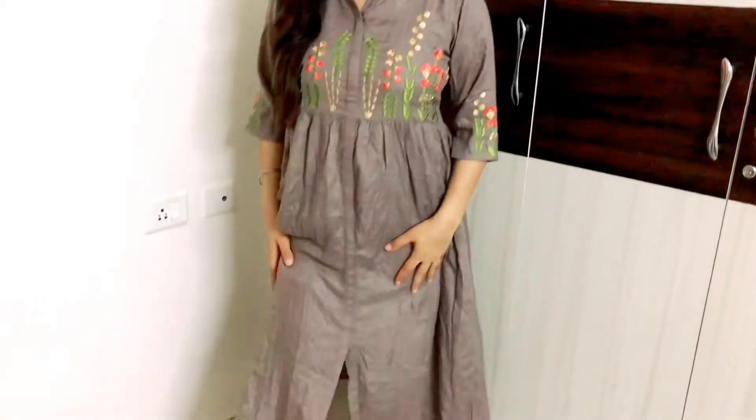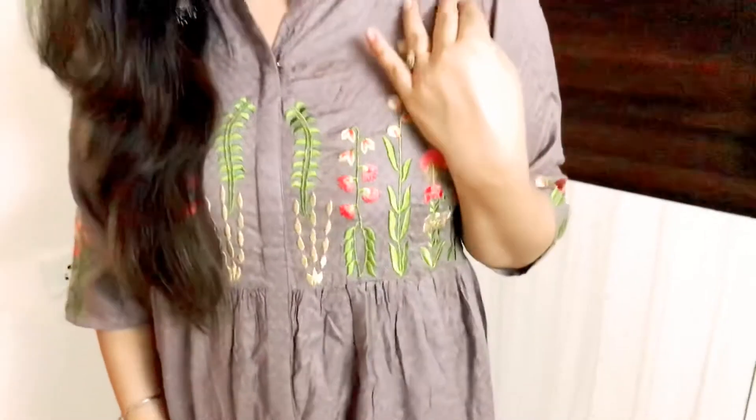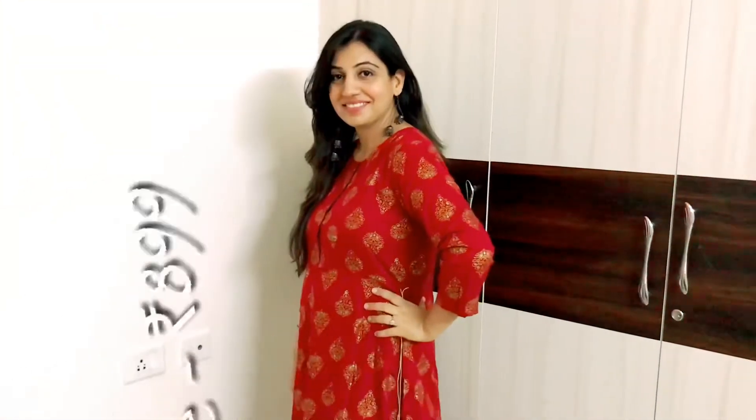Let me begin with the very first dress — from Libas. Yeh basically ek badami color ki embroidered midi a-line dress hai jismein beech mein choti si slit di hui hai. Iski length kaafi decent hai, neeche tak. Color mujhe bahut soothing laga. Baazu pe aur chest area pe bhi embroidery hai, aur saamne do-teen hooks lage hue hain, jiske baad neiche pura plain hai. Yeh size mujhe kaafi loose aaya — socha nahi tha itna loose hoga, so I might have to use a belt to wear this.